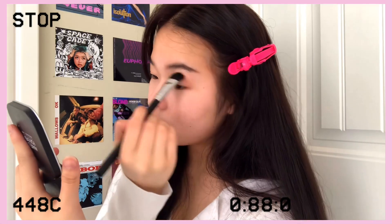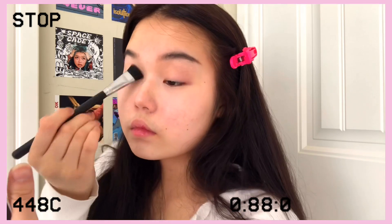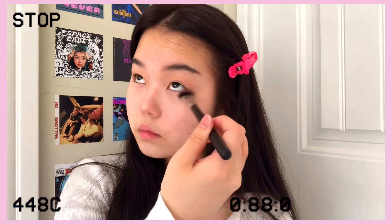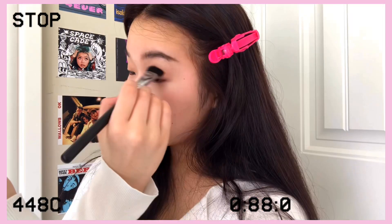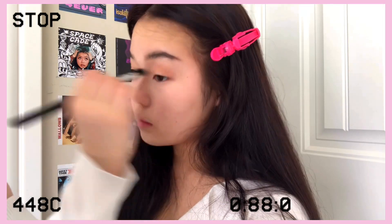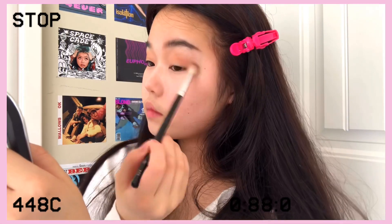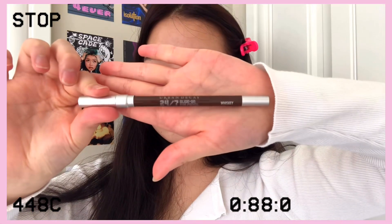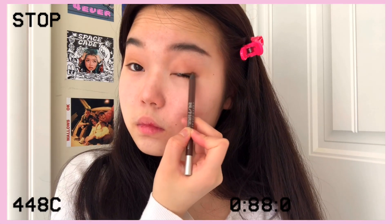Back then the whole soft smoky look was really popular, so that's the look I'm going for. To achieve that, we're going in with a lot of ashy tone colors, which is why I'm using my contouring shades rather than separate eyeshadow — and that's also easier as well.